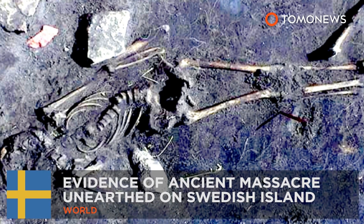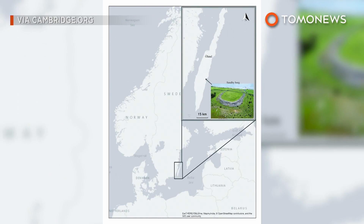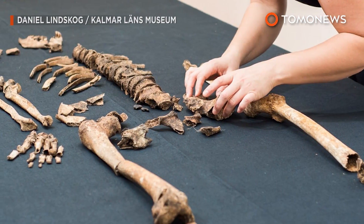A massacre. This is Sandby Borg. A millennia ago, it was a thriving coastal village, but new evidence shows all inhabitants — every man, woman and child — were massacred by forces unknown.